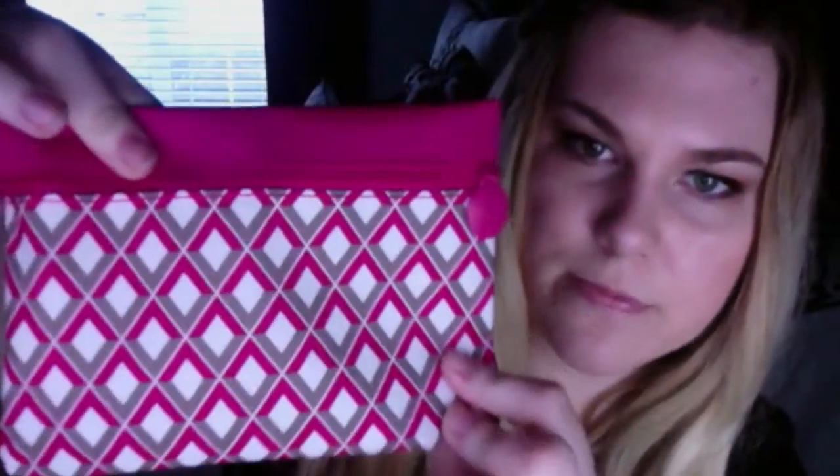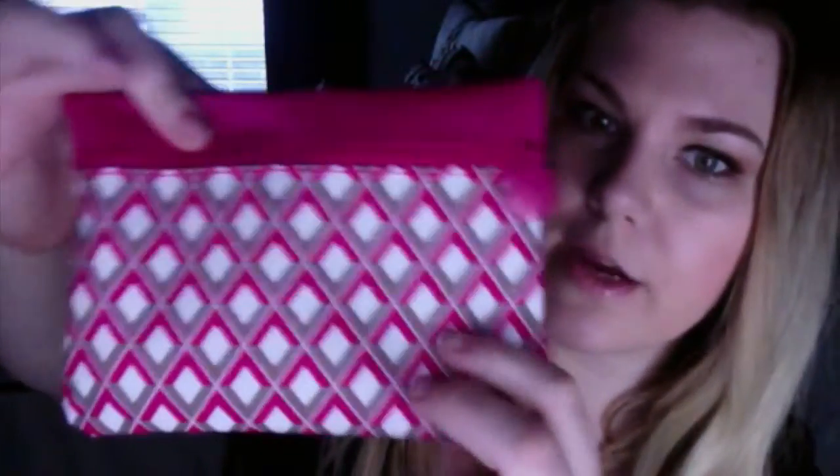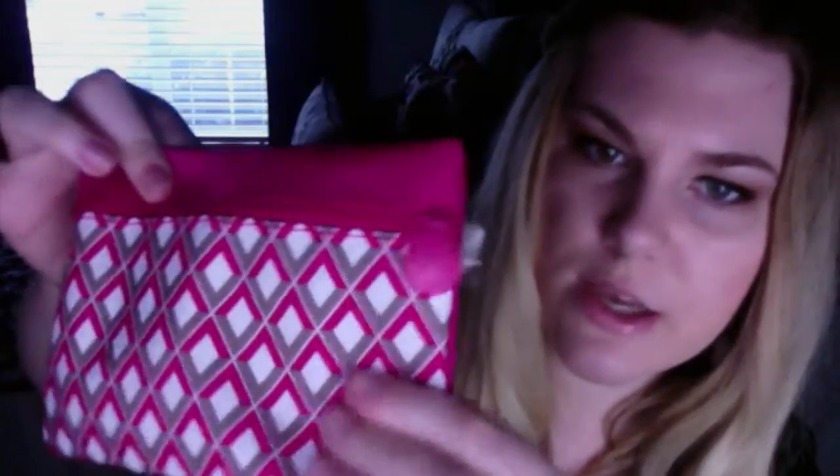This is the cute little Ipsy bag that we got for February. It's a really cute pattern, and it feels pretty well made — like it would hold up. It also feels like it might be washable if it gets dirty, so that's a plus in itself.